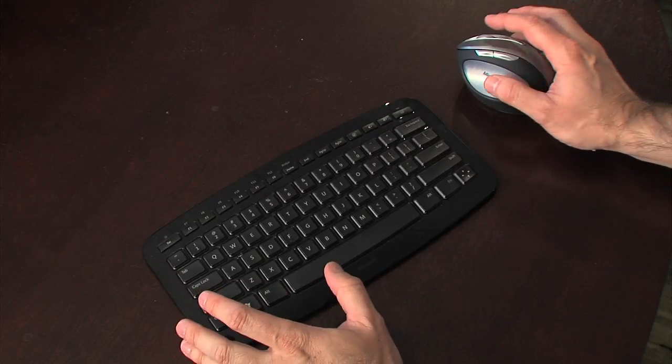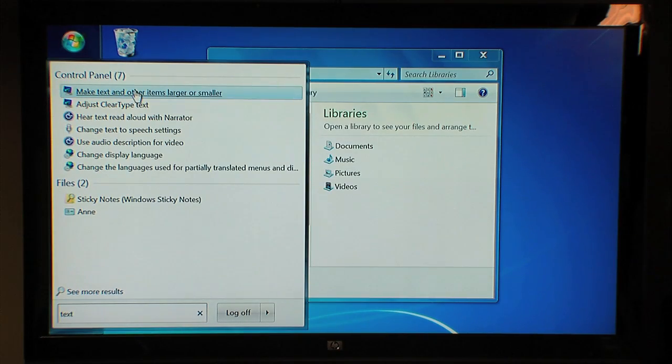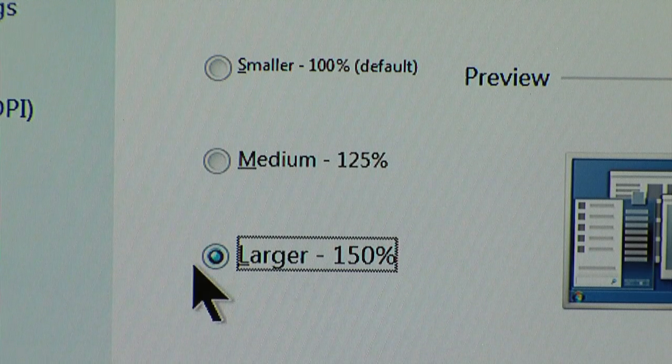Some people, even with a larger TV, may still find it hard to see from 10 feet away. So we have a few options in Windows 7 that make it easier to see. One of which is called our High DPI setting, which is the dots per inch that Windows draws the icons and text on the screen. I can go in and change it through the Start menu search box, clicking the word 'text', then clicking on the control panel option to make text and other items larger or smaller.